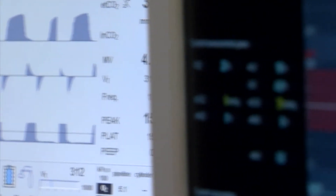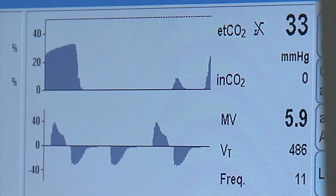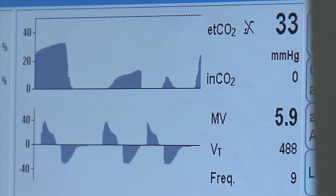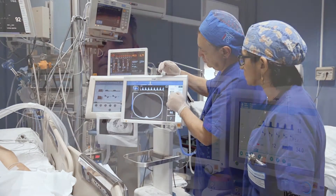Repeated recruitment manoeuvres are an important component of protective ventilation, together with low tidal volume ventilation and moderate positive end-expiratory pressure. Nevertheless, recruitment manoeuvres are seldom performed intraoperatively when compared to their application frequency in the ICU.